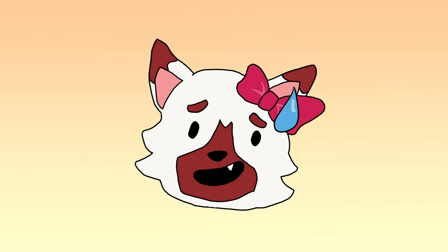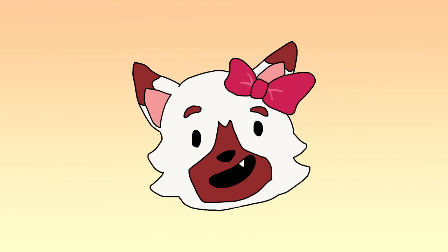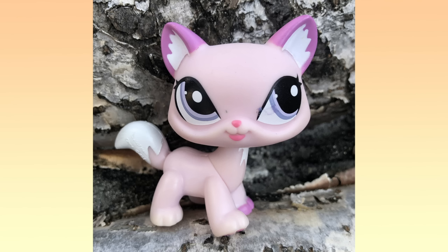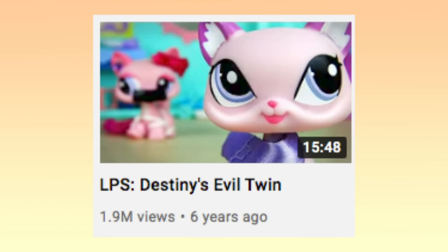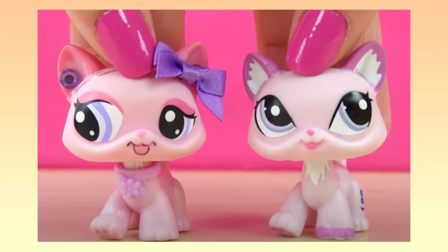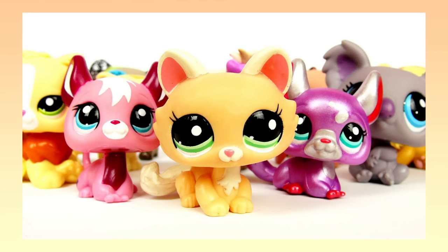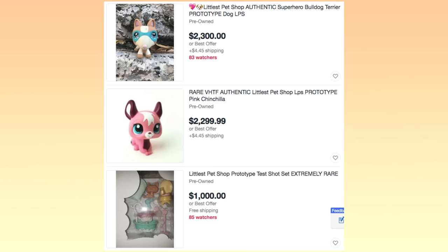It's time for the big reveal! How much could anyone possibly spend on a 2-inch plastic toy? The number one most expensive LPS in the world goes to… the Destiny Cat Prototype! This pet was brought to people's attention in 2014 after LPS Hannah's skit called Destiny's Evil Twin. However, after all these years, we still know hardly anything about it. Even Hannah herself has said she doesn't know much about this pet, but it's widely believed to be a prototype of LPS 1312. Although there are many more LPS prototypes, given their nature there are probably only a handful made of each, so it's an event in itself to find one listed on eBay — and it's not uncommon to see them listed for thousands of dollars.